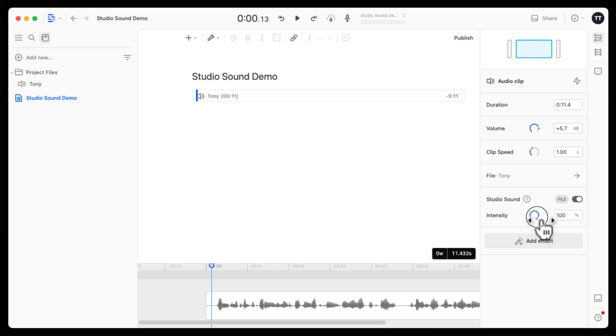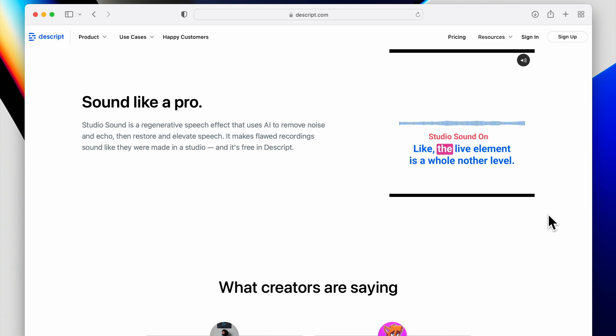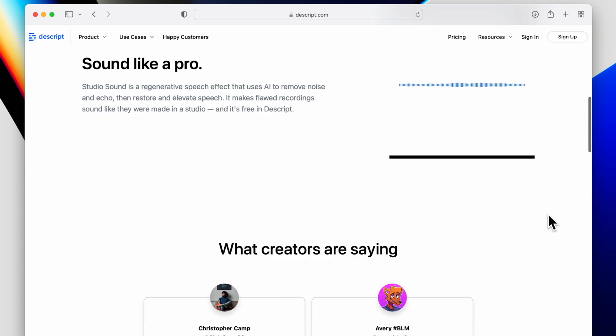Stephen, what did you think overall about Descript Studio Sound? I think it's a great tool, and considering it's free of charge, it's pretty tough to argue with. The demo where you mixed the original with the processed gave a very natural result — overall just a really good tool. That's all there is to removing background noise and echo from your recordings using Descript Studio Sound. Try it out on your own recordings and let us know in the comments what you think.